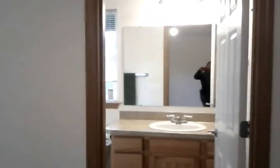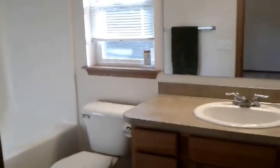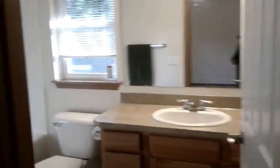Double sets of closets — his and hers. The carpet's in great condition; it's just been shampooed. Master bathroom with a full tub — nice, bright, and clean. This place is move-in ready.